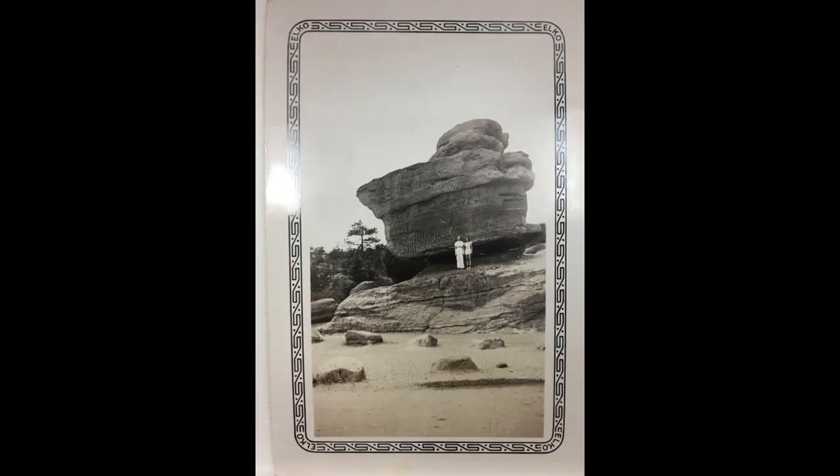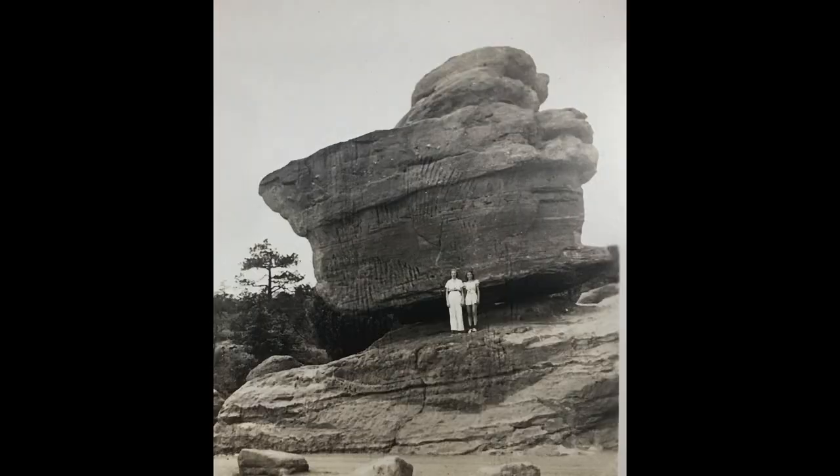Our number 1 pick is a very common tourist attraction. Here is Colorado Springs' famous Balanced Rock in Garden of the Gods as it appeared in the mid-1940s.